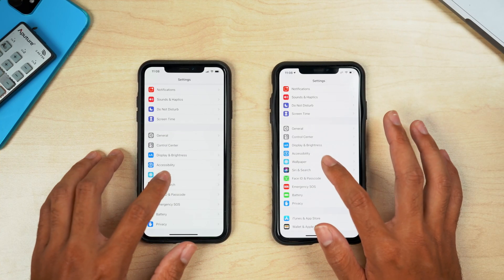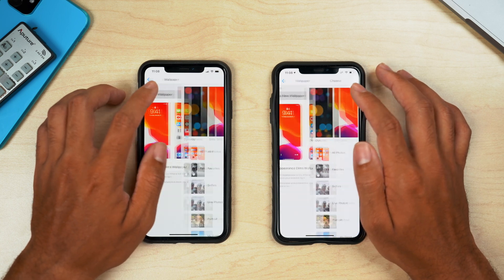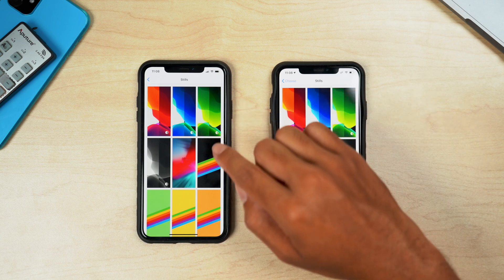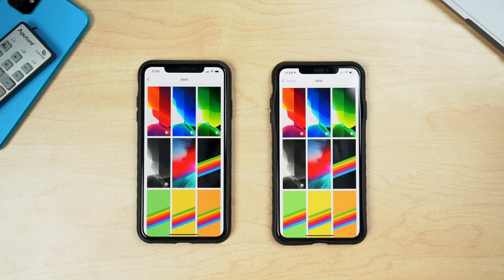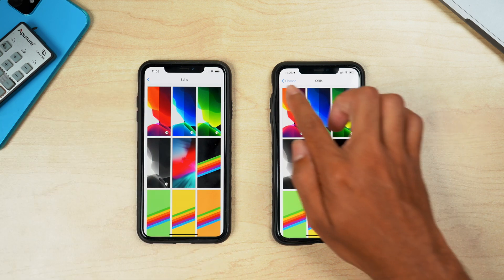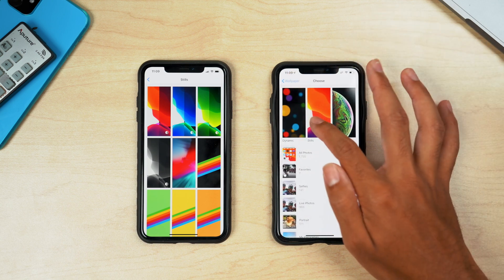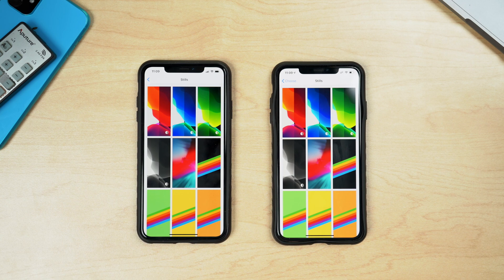In the wallpaper menu, there's a subtle change in the menu options. When selecting a new wallpaper, beta 4 didn't have any text at the top, but beta 5 now shows some text there. It's a little misleading since you already have the option to choose the wallpaper type from the menu, but it is a small change Apple made within the wallpaper settings.